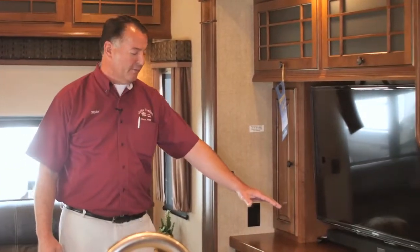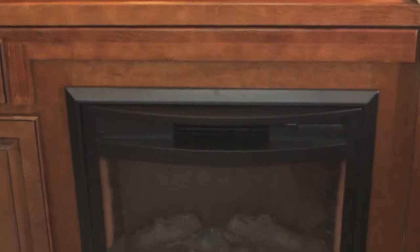You have a full entertainment center over here with a surround sound system and sound bar. There's also a fireplace, and the fireplace has electric heat as well.